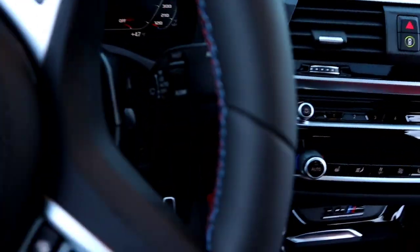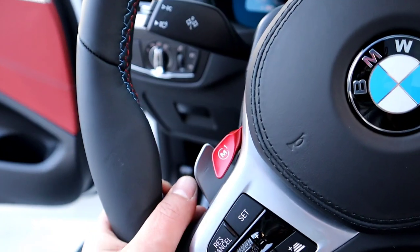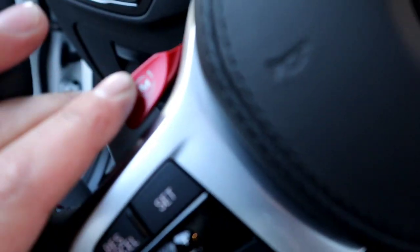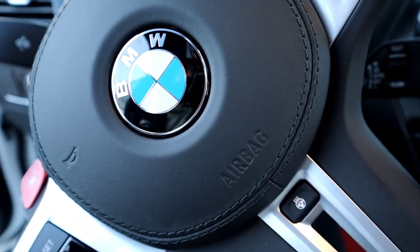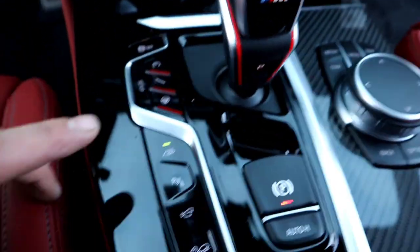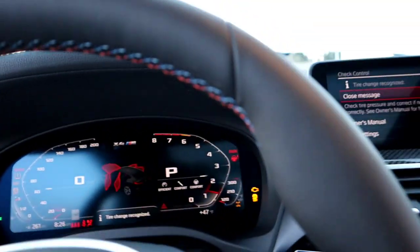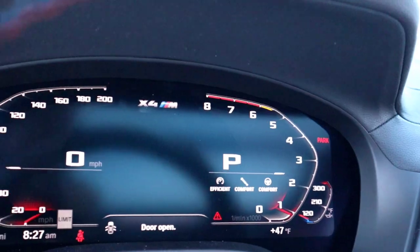Step on in. If anybody's been in the new BMWs, the girth on these steering wheels is nuts. You got the blue and red stitch around it. You have M1 and M2 which are more like personalized settings — quick access to your M modes. You can scroll through them down here. You do have an exhaust button on the M cars. You have the heads-up display which you can change — even change how your RPMs show. You have the dope digital gauges.